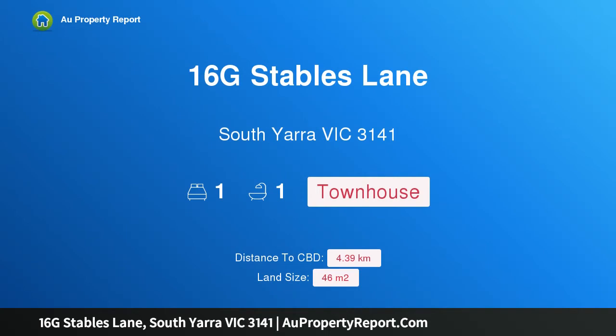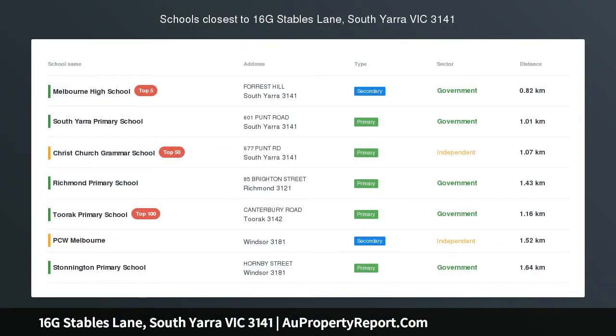Hi, I am glad to introduce property 16G Stables Lane, South Yarra Victoria, 3141 — a townhouse with bidding to start at $300,000.